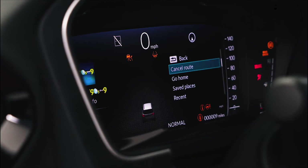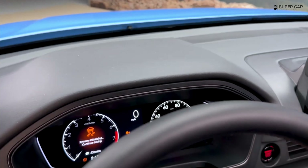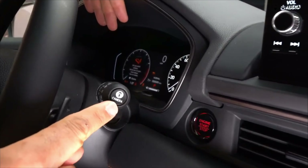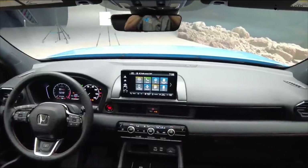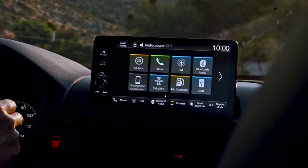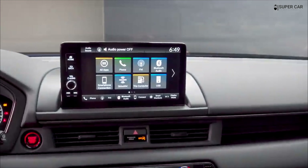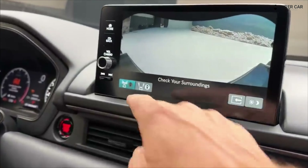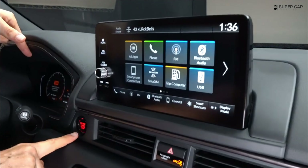Trail Sport features embossed logos on the headrests along with Trail Sport branded floor mats and contrast orange stitching on the dash and first two rows of seats. Trail Watch camera mode engages the Pilot's surround view camera and keeps the front camera active at low speeds for a better view of narrow passages and steep peaks. Go over 15 miles per hour and the camera is disabled, but the system will reactivate automatically if you slow down to 12 mph. Camera washers for the front and rear cameras are also standard on the Trail Sport trim.